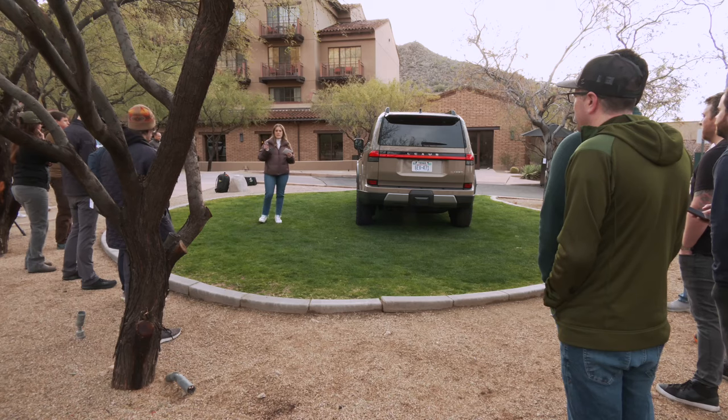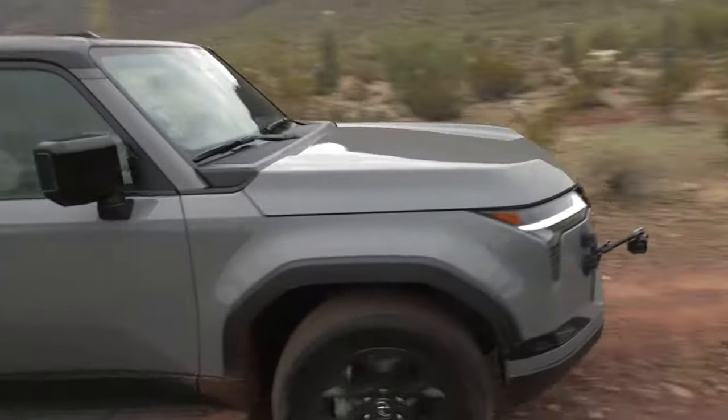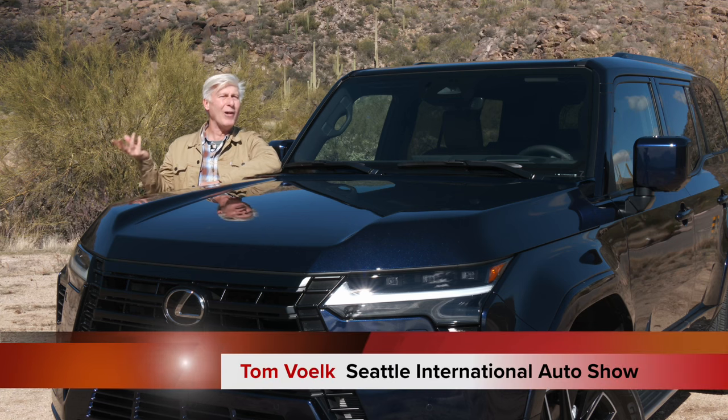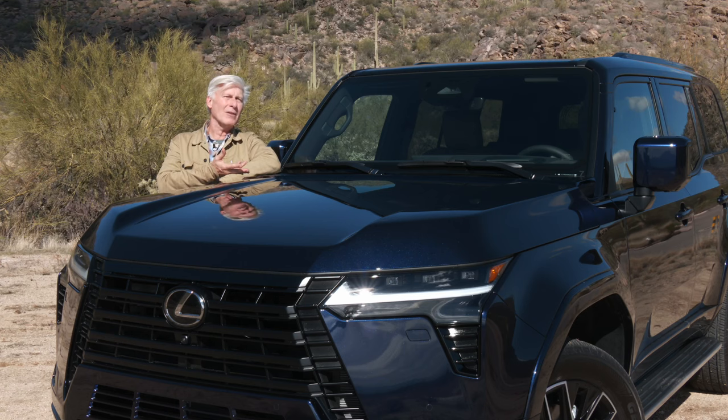At a Lexus event held in Tucson, Arizona, automotive writers from around the country drove the 550 on and off-road. This review concentrates on the pavement life. The second generation GX has been attacking trailheads and roaming shopping mall parking lots for well over a dozen years now, so Gen 3 is a welcome arrival.